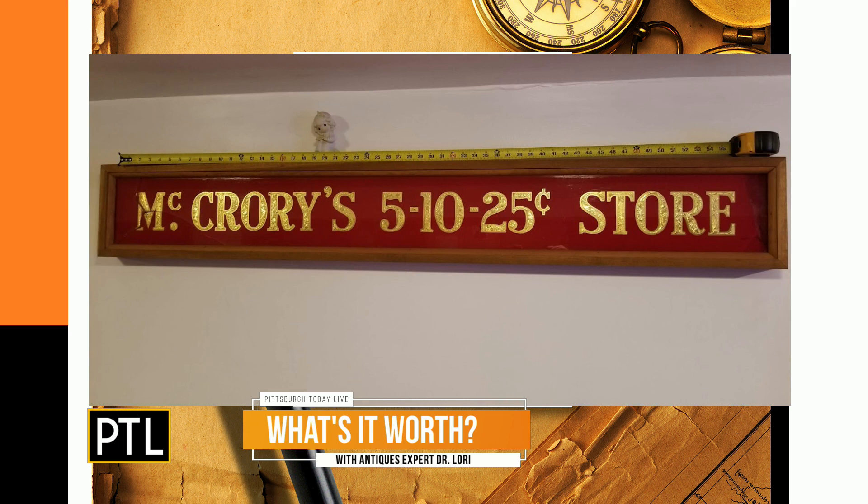It's the McCrory Five and Dime sign from the Fifth Avenue downtown Pittsburgh location — a mixed media store sign roughly 60 inches long. It's in very nice condition. Dr. Lori explains that appraisers measure with the frame included. These pieces often end up in architectural salvage, where they can be purchased legitimately.